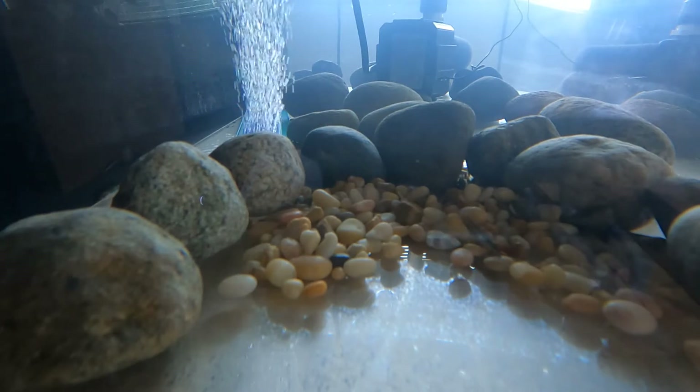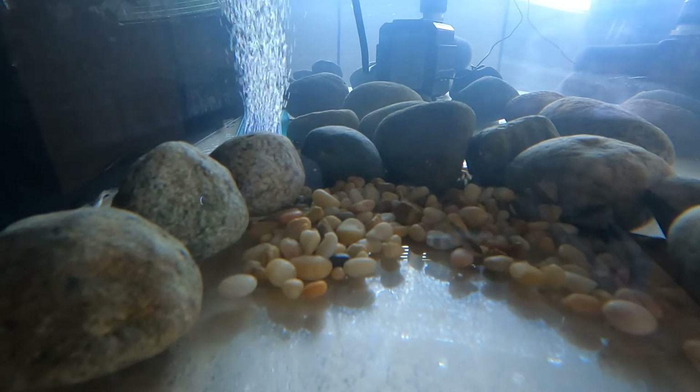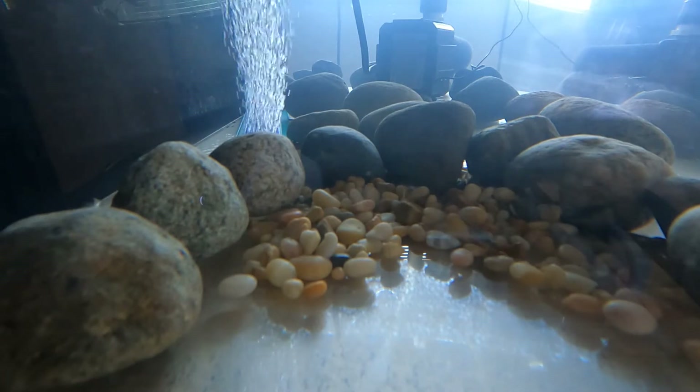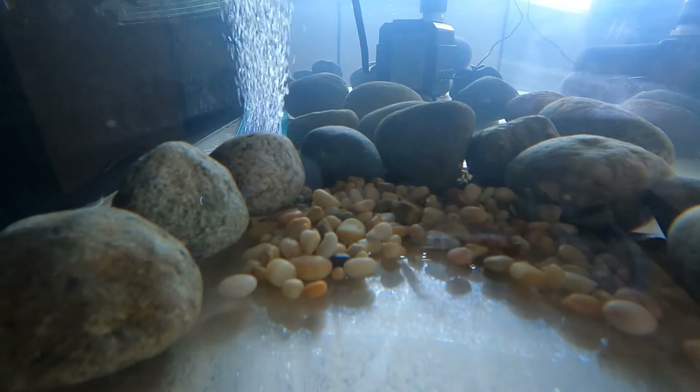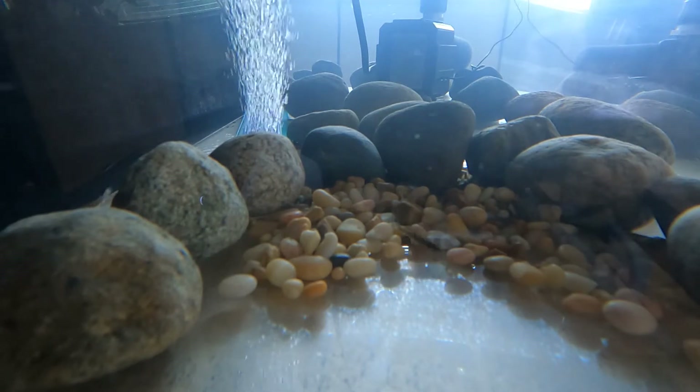In our tank, we check the temperature every day, but we also check things called ammonia, nitrite, and nitrate. These are all things that come from the egg casings and the waste from the salmon when they go to the bathroom.